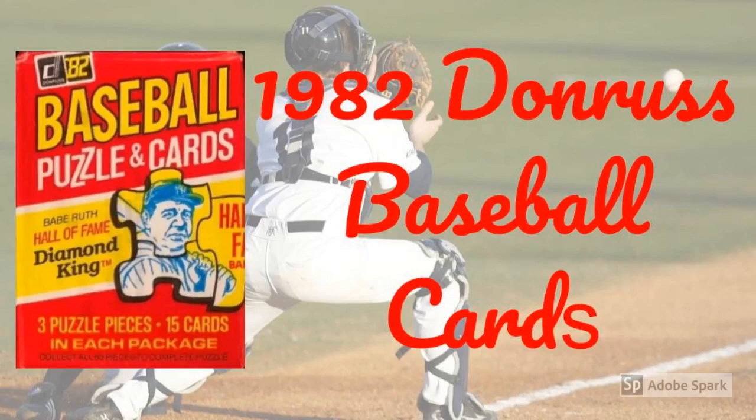Even though 1982 Donruss baseball cards began life with a few strikes against them, truth is, they have a lot to offer collectors today. To begin with,